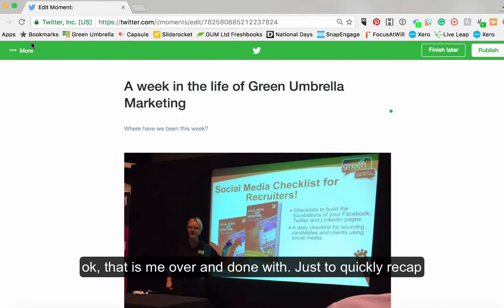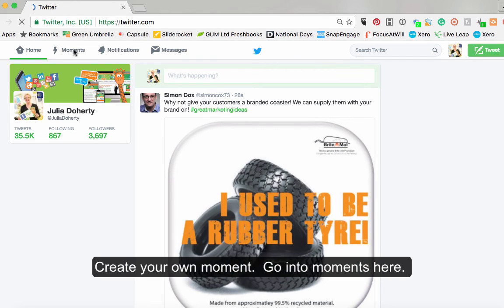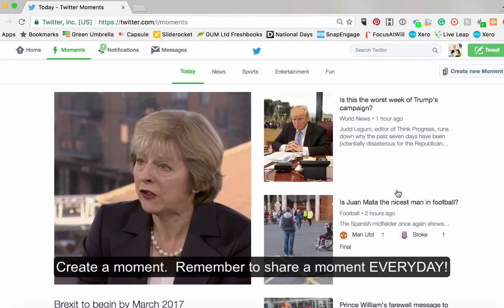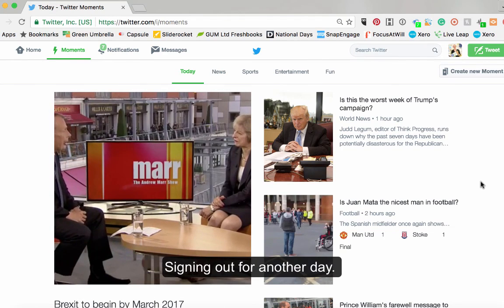That's me over and done with. Just to quickly recap: going back onto your normal Twitter account to create your own moments, you go into moments here, then on the far right-hand side. Make sure you're sharing a moment every single day, especially if you've got one that is somehow affiliated with your business. Alright, that's me signing out for another day. See you soon. Take care. Bye-bye.